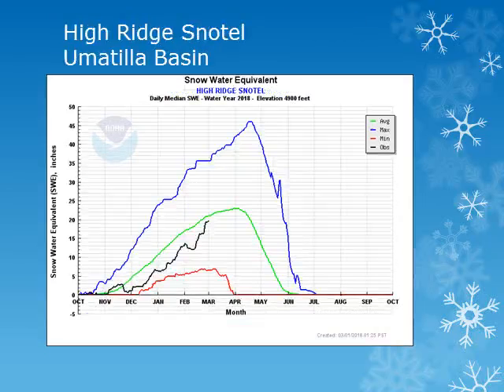For the Umatilla Basin and the Blue Mountains, we can look at the High Ridge site at 4,900 feet. The Northern Blue Mountains are faring better than the rest of the state of Oregon. Looking at the black line, we can see that the snowpack had a small decrease at the beginning of the month and then increased during the second part of the month and is slightly below normal.